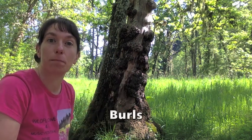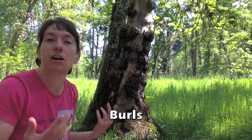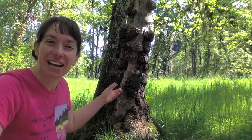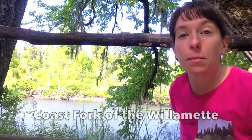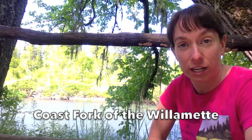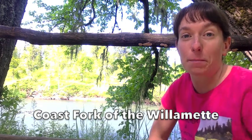Behind me is a tree covered in these strange growths, and these are called burls. It means that something has gone wrong with the tree — they can be caused by insect damage, disease, or a fungus. Basically something went wrong and it's kind of like a cancerous growth on the tree. This is the coast fork of the Willamette River. Just a little bit past Mount Pisgah and the Arboretum it joins up with the other two forks of the Willamette and becomes the big Willamette River that goes all the way north to Portland, then joins the Columbia River and goes to the Pacific Ocean.